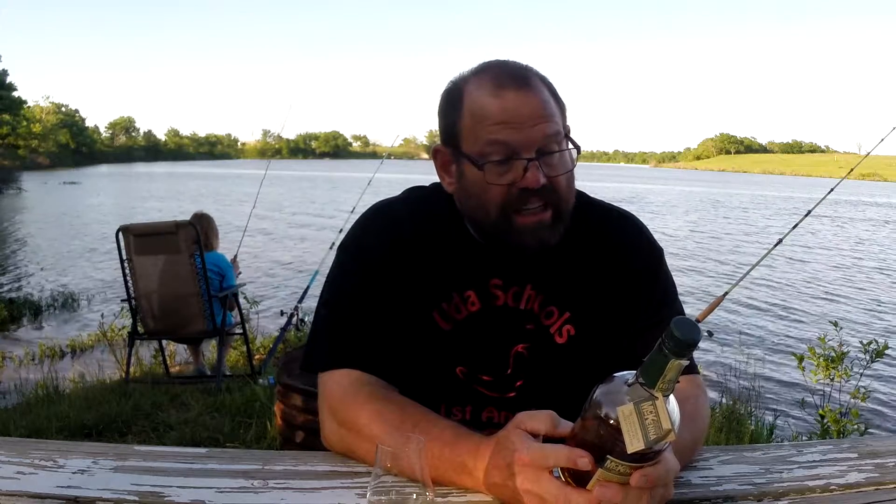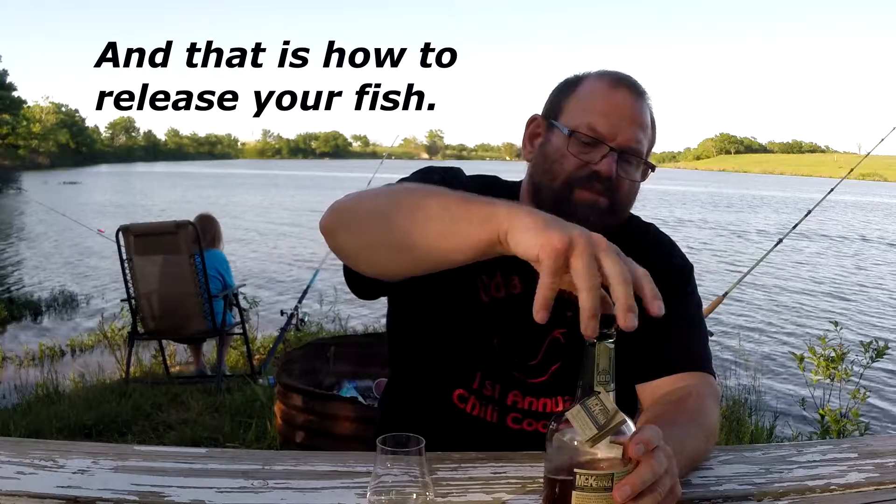This is barrel number 2805, barreled on 6/8/06, which means it was bottled in 2016. I purchased this probably in 2018, and I paid the original price of $24.99 for it. I know it's gone up considerably since then. I've tried it several times, but I kind of put off reviewing it because it just never really struck a nerve with me.